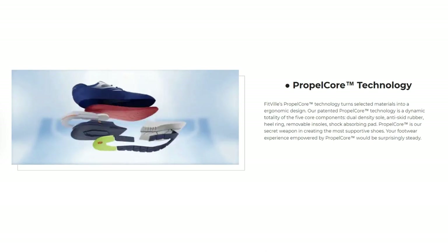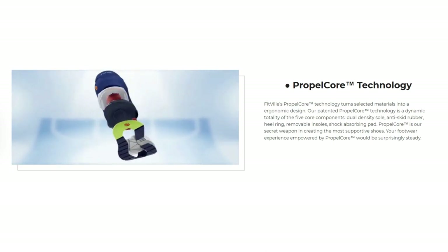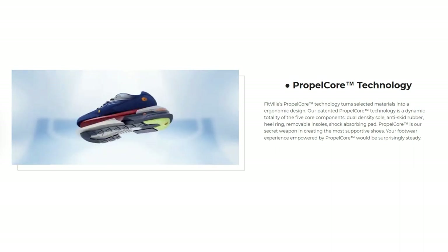So the Fit File brand is really focused on comfort — they really want to make sure that their shoes are comfortable. But that's not the only technology they provide. They also offer two other technologies, one of which is Propelcore. Fit File's Propelcore technology turns selected materials into an ergonomic design, and their patented Propelcore technology is a dynamic totality of five core components.